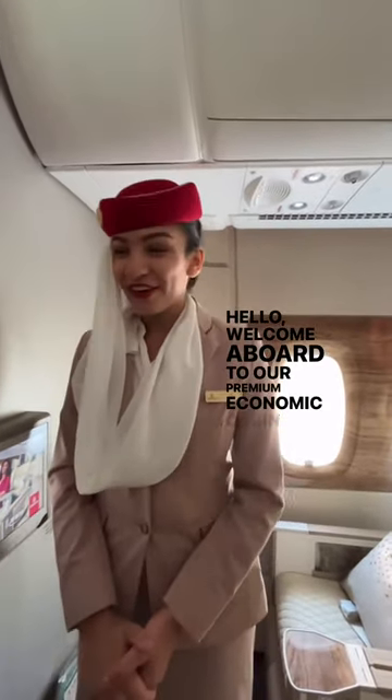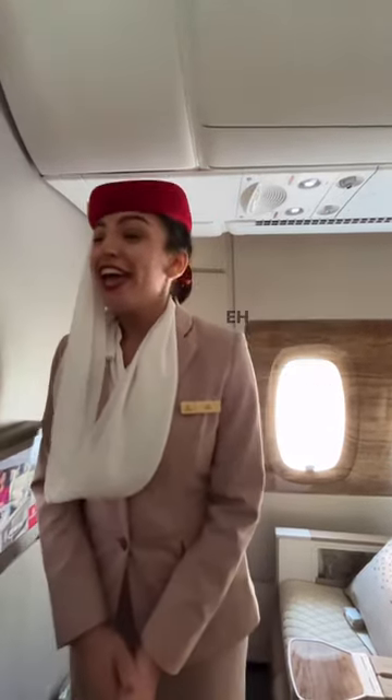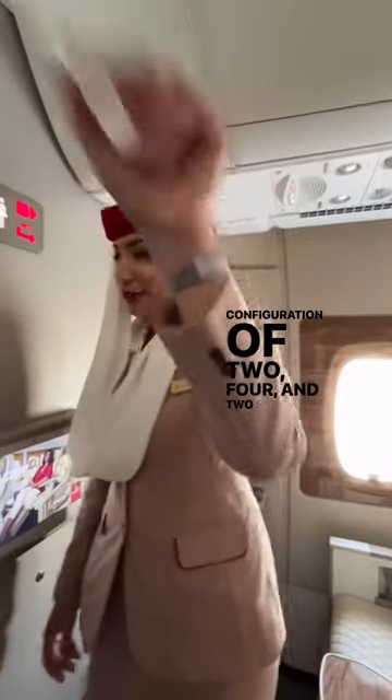Hello, welcome on board to our Premium Economy cabin that we are going to be more than happy to launch the 29th of October 2023 here in Bombay. Starting with this cabin, we have 56 seats in a configuration of 2, 4, and 2 seats.